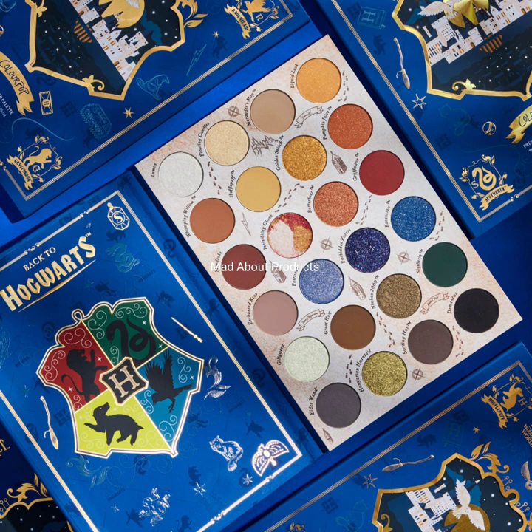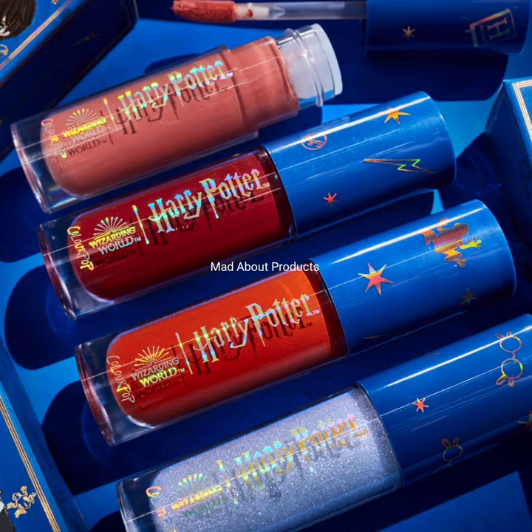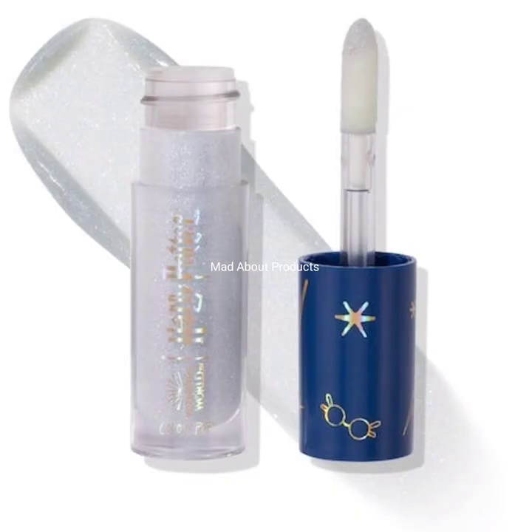Now moving to another product, which is a lip balm. It has four scents and costs $10. The names are Patience, Courage, Pride, and Wit. Another product is the Harry Potter x ColourPop Luxe Velvet Liquid Lip, and the cost is $10.